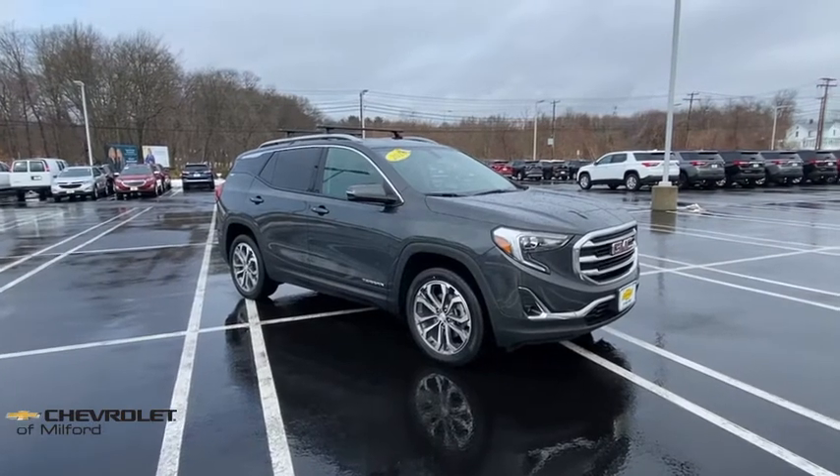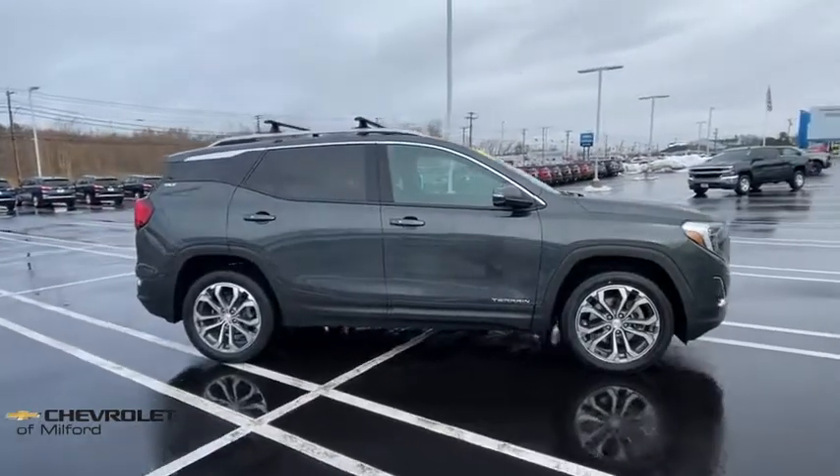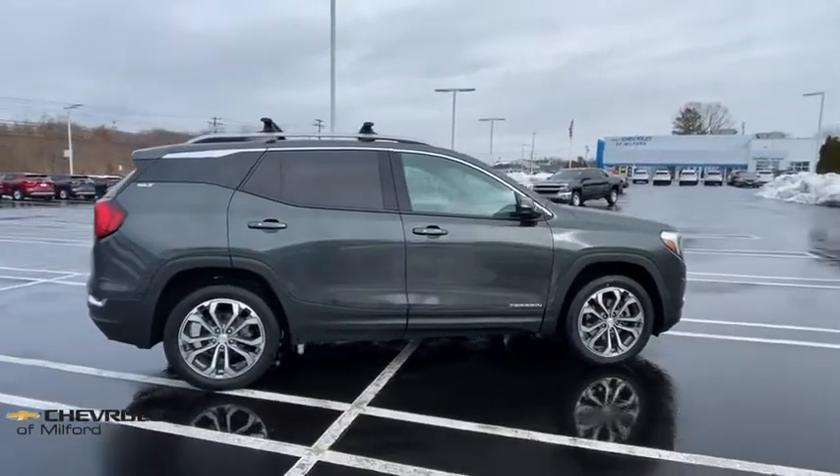Come test drive the 2018 GMC Terrain. The GMC Terrain combines the benefits of a crossover with the style and functionality of an SUV.